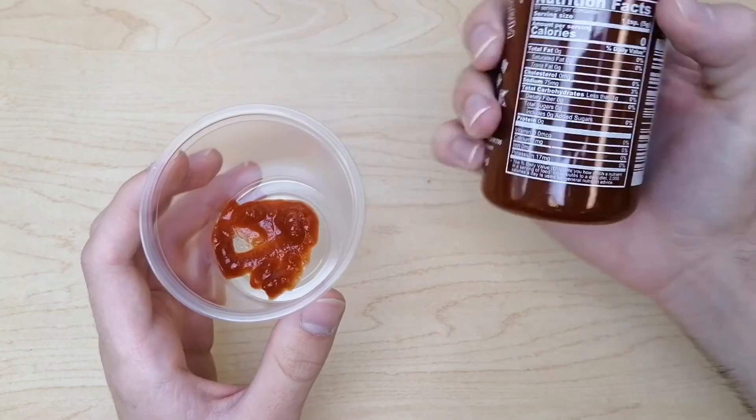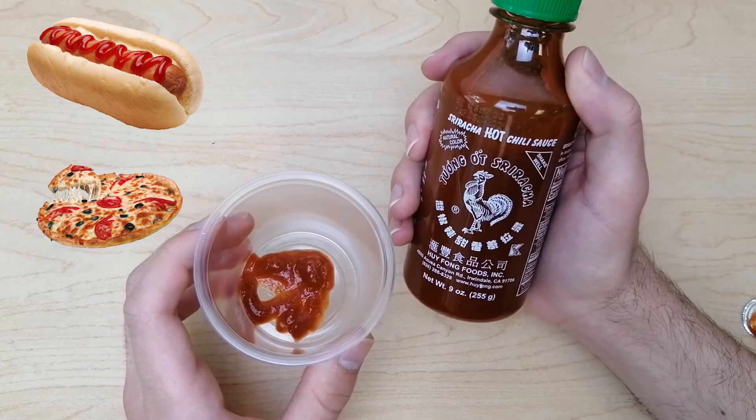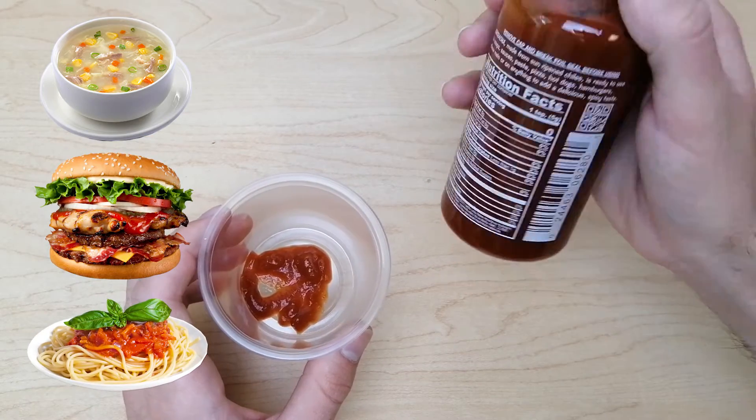I hope you get the chance to try out this sriracha sauce and try it on a variety of things. You can even try it on things like hot dogs or pizzas, rice, soups, hamburgers, and pastas.